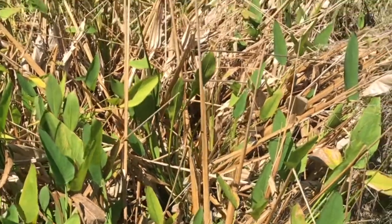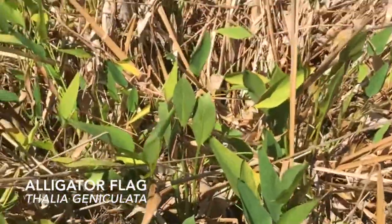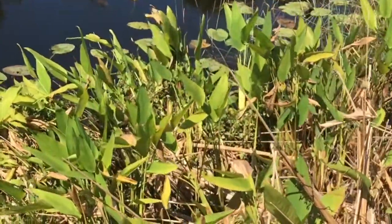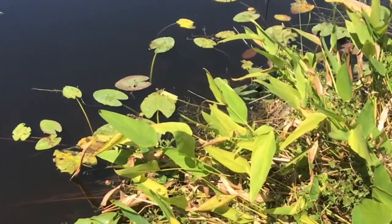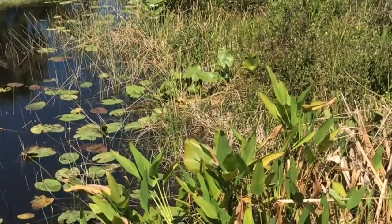A great example of an emergent plant is the alligator flag. This is a native species to Florida and can often be found in the Florida swamps. They get their names for two reasons: one is because their leaves are shaped like alligator heads, and the other is because if you see an alligator tail swinging back and forth, especially on a still day, there is potentially an alligator swimming through them.